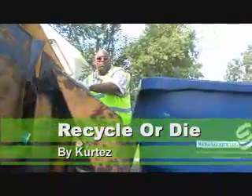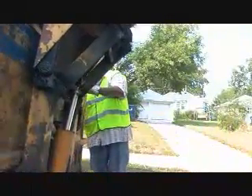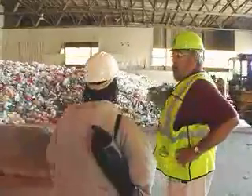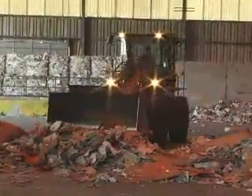I'm here at the recycling plant to figure out what happens when you throw your recyclables into one of those big blue containers. Let's go in and check it out. This is about a day and a half worth of recyclables right there on a normal route collection. This is our tipping floor — this is where the material comes in.